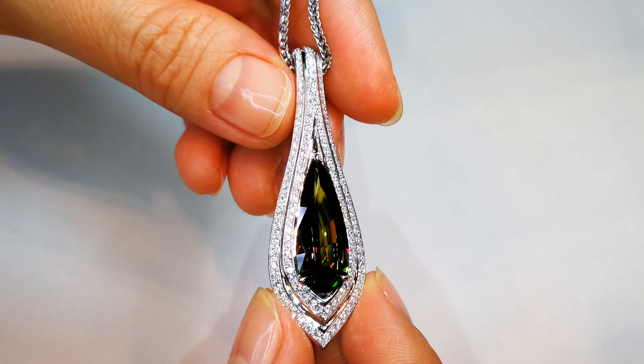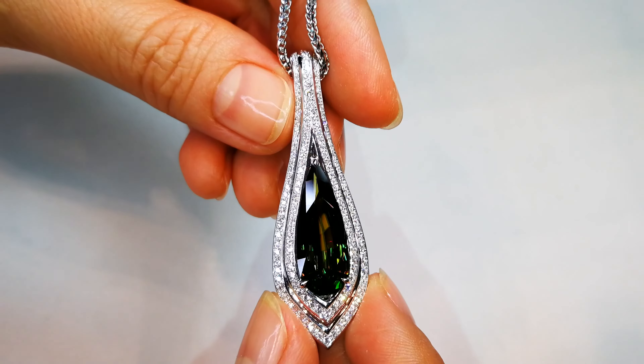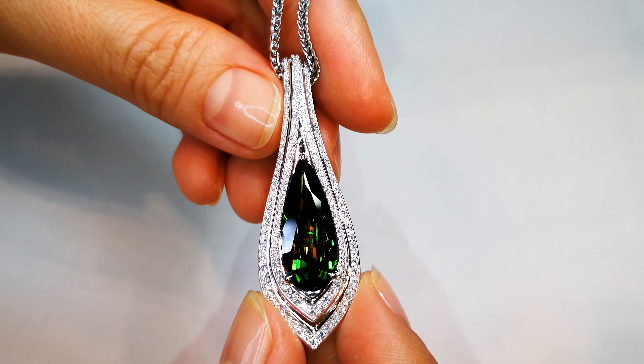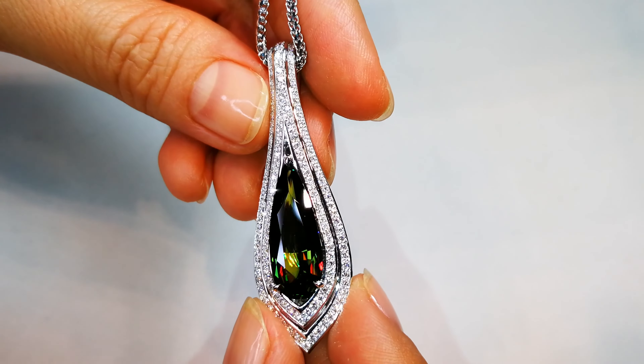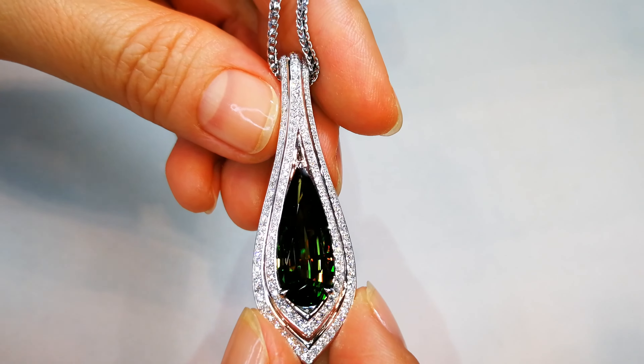With less than a hundred pieces ever discovered with these rare elements present within the crystal structure, the Himalayan sphene found at 10,000 feet altitude is so crazily in demand. You can see here it has the Christmas tree effect.